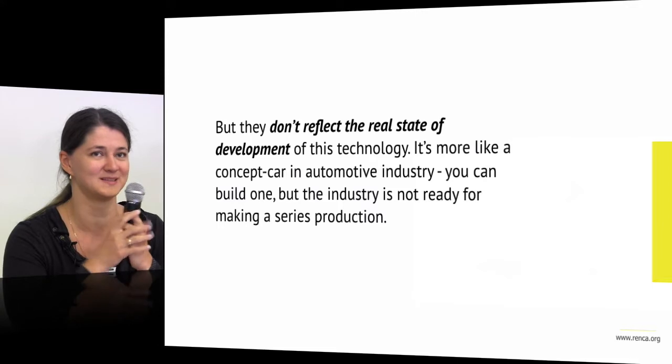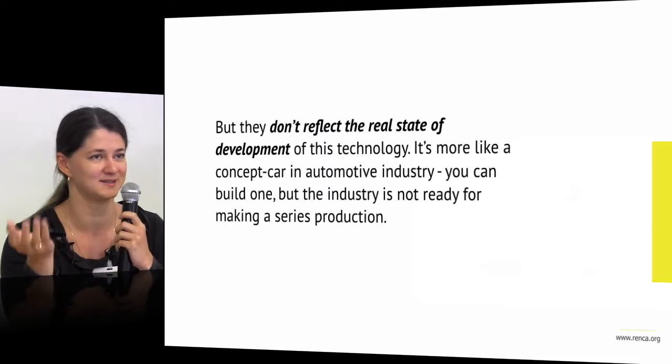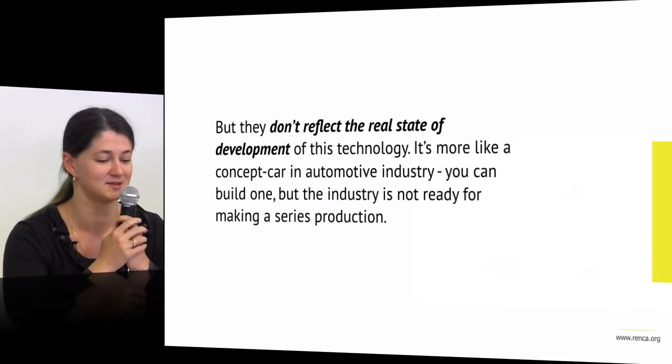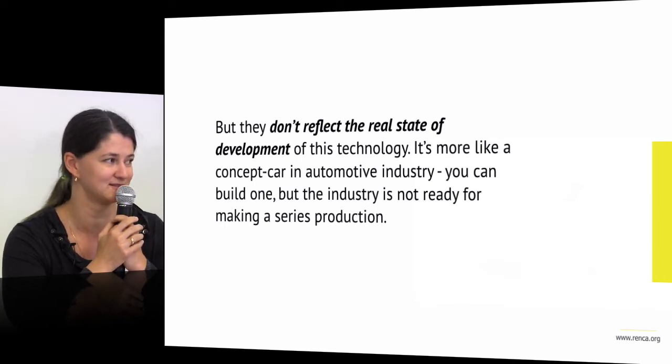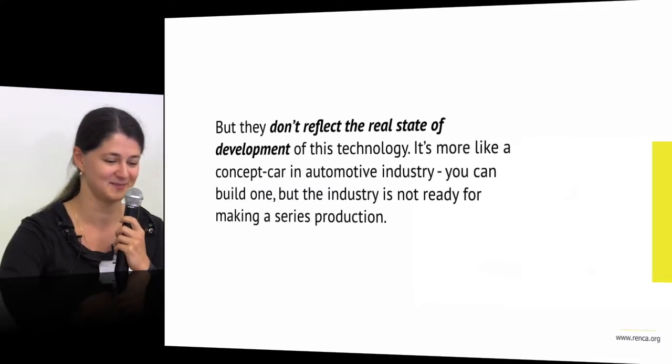Right now we have several prototypes of 3D printers — single machines working differently. Some work better, some have problems. It is like a prototype in the automotive industry. With a prototype you cannot make serious production at once.